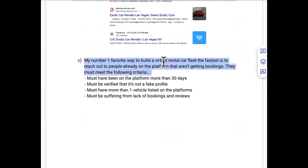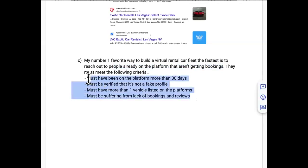Method C — the number one favorite, easiest, and fastest way to build your virtual rental car fleet — is to simply reach out to people already on the platform. But they must meet specific criteria, and these four things are a must with no exceptions.